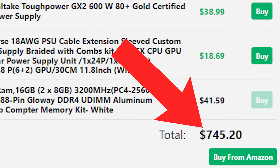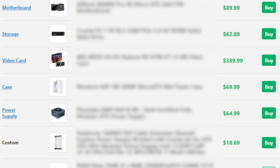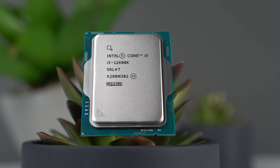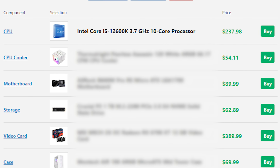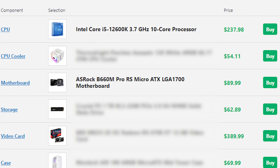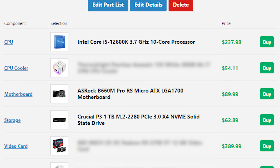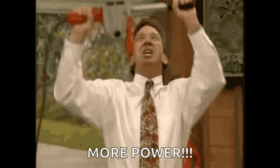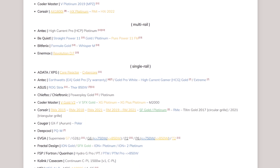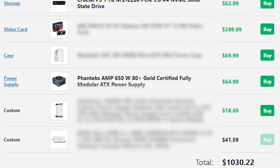That under-budget streak ends with the $1,000 build. Continuing the upgrade momentum and sticking with Intel, we have the i5-12600K — a massive 10-core, 16-thread beast. I'm still pairing it with the ASRock B660M Pro RS to save money for other components. The SSD upgrades to the Crucial P3 1TB for extra storage. The power supply also upgrades to the Phanteks Amp 650W, which is Tier A and one of the best models at the $65 price point — at a $1,000 build you really should be using a Tier B or Tier A unit.